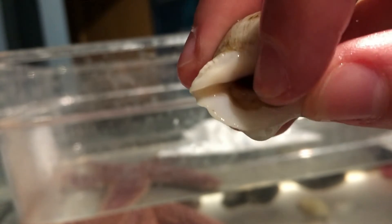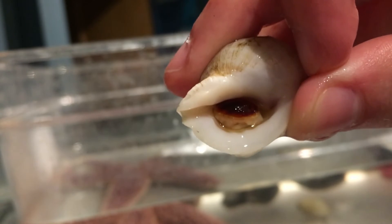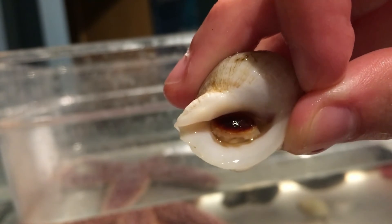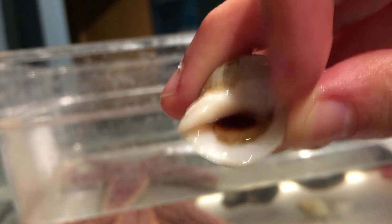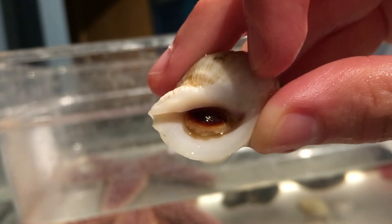— that right here on top is the operculum. That is the little trap door and it will close all the way when it needs to when it's scared and hiding from a predator. It also will do that when it needs to keep water, moisture and oxygen inside its body.